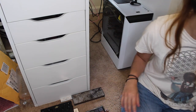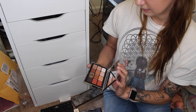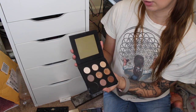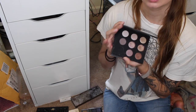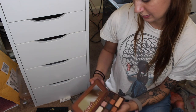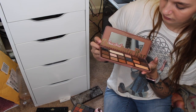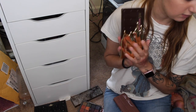I want to keep the Too Faced Natural Matte palette. I don't think I need the NARS Wanted palette but I just want to keep it — I'm keeping both NARS palettes and will try to use them. If I don't use them by the next declutter, I'm getting rid of them. I'm also going to keep the Chocolate Gold because I need to use it more; if I don't by next time, it goes. As much as I want to keep it, it's time to get rid of the Makeup Forever Artist Shadow palette — it's decently old and all shimmer and I just don't use it.